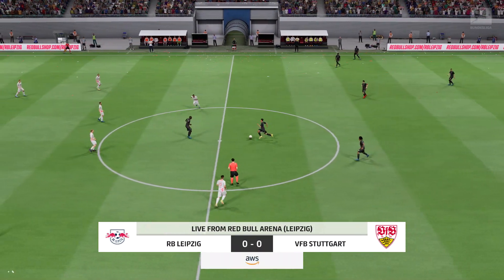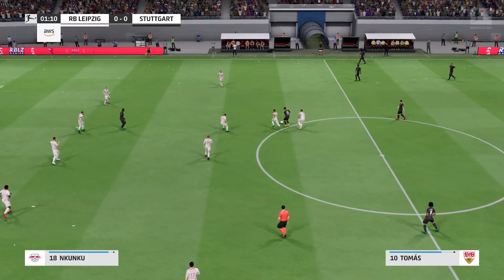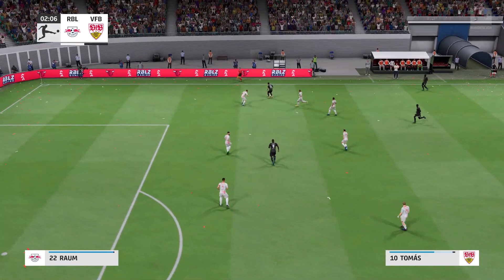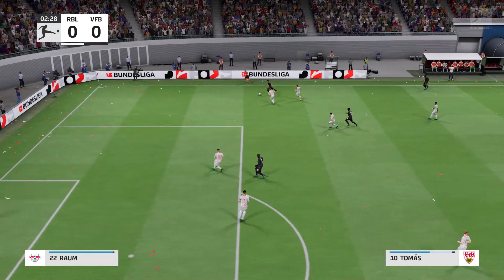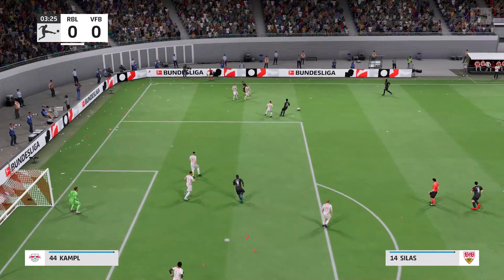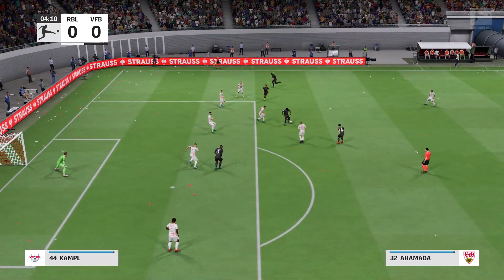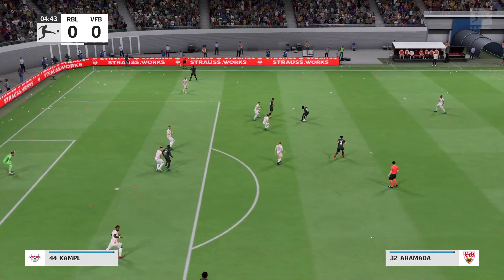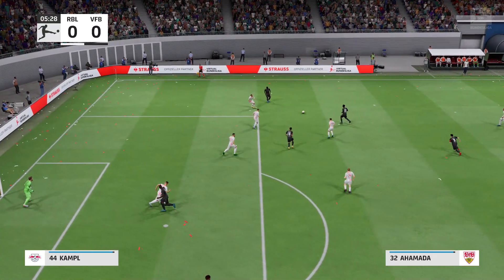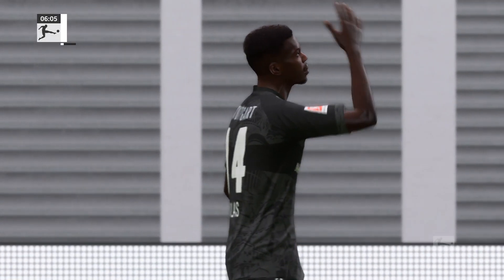The game begins. Stuttgart has the strength to hang on to it, trying to really get at the opposition — a really bright-looking attack. Silas, Endo, Thiago Tomas, Wataru Endo showing fluency of movement. But he's unable to hold his run, and that's offside.